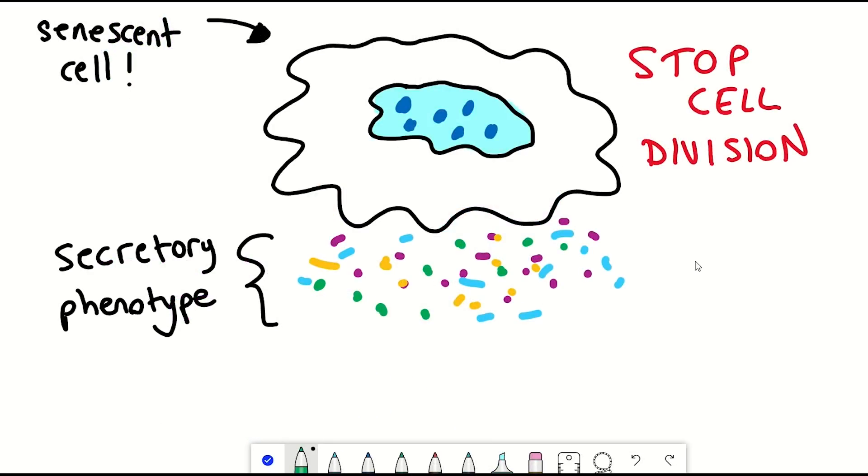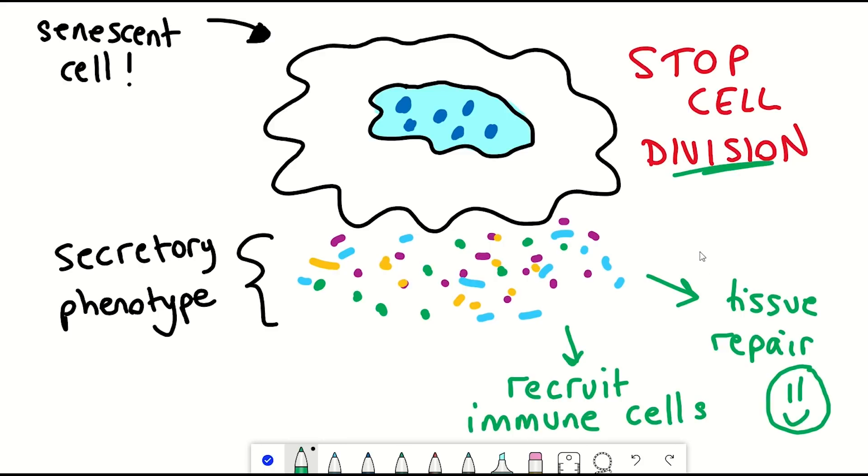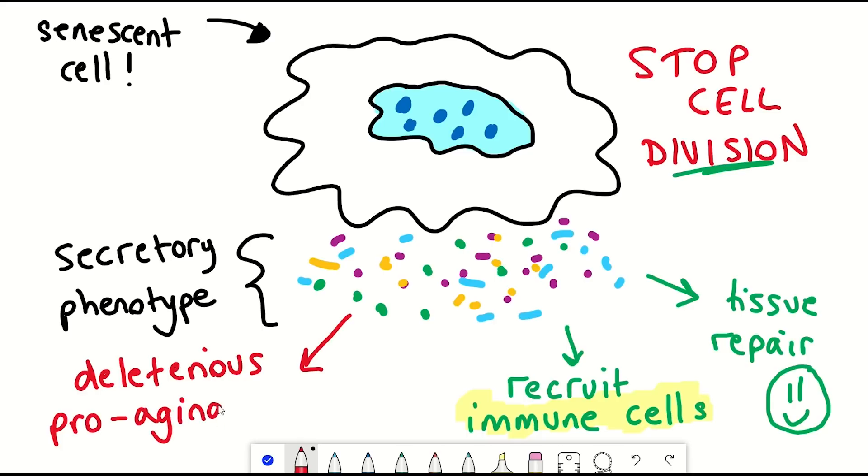Some of these factors are inflammatory components that are thought to be able to bring in immune cells to get rid of the senescent cells, as well as other factors involved in remodelling the surrounding tissue environment to help with repair. However, it is thought that if the cells are not eventually cleared and they keep secreting these factors, over time they could cause chronic inflammation and have deleterious pro-aging effects.